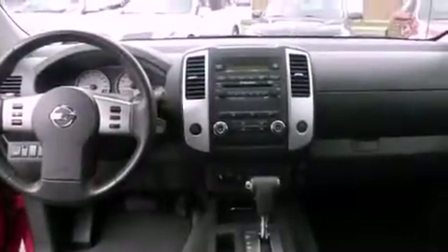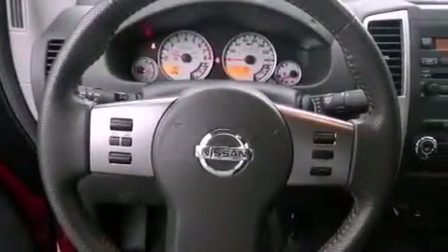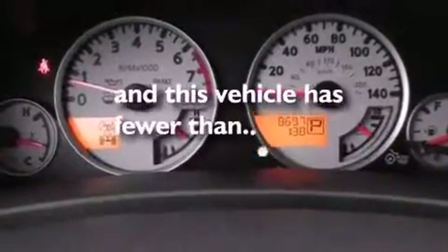The following features are also included: air conditioning, cruise control, steering wheel mounted controls, leather seats, a bed liner, running boards, a passenger side vanity mirror, an anti-lock braking system, full power accessories, and this vehicle has fewer than 9,000 miles on the odometer.